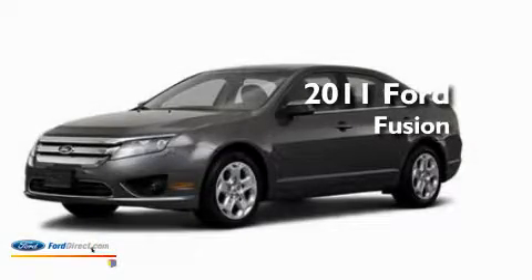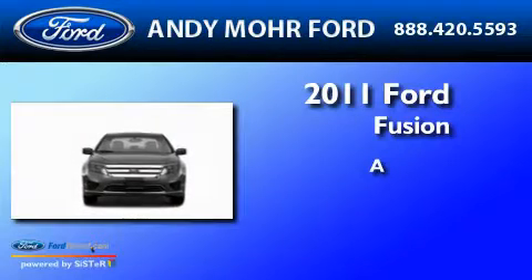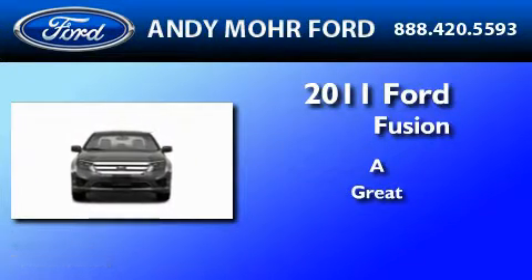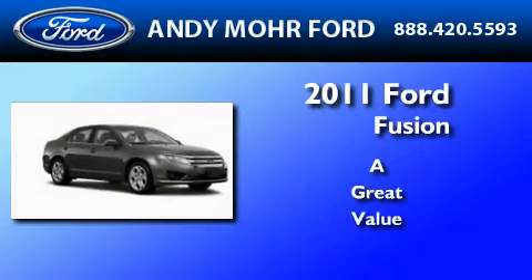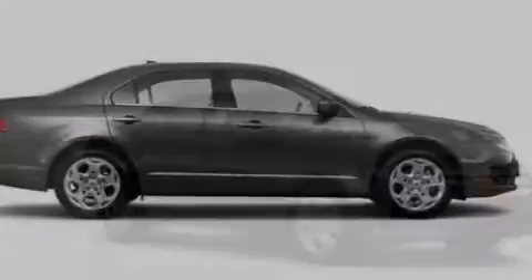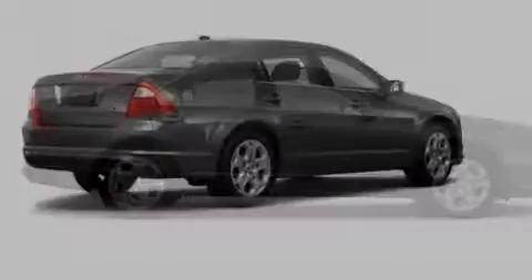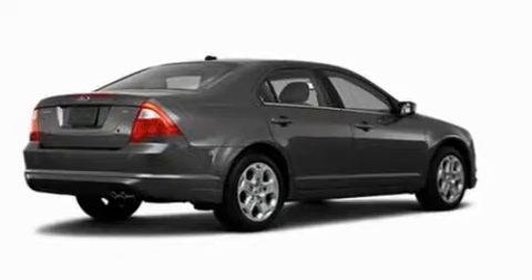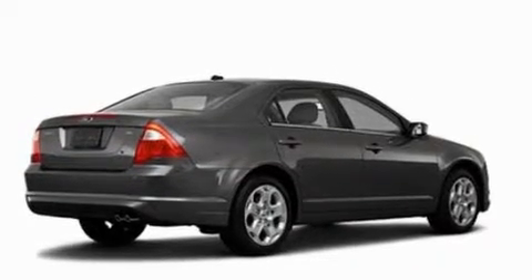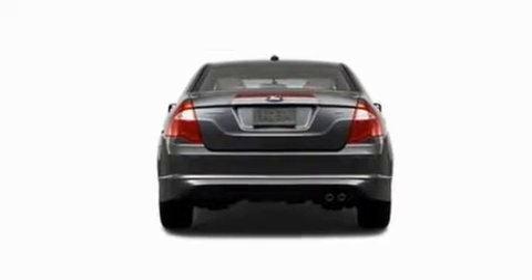This is a brand new 2011 Ford Fusion. Its top features include cruise control, full-power accessories, a rear window defroster, four well-positioned speakers, a double wishbone independent front suspension, four-wheel independent suspension, aluminum wheels, a low tire pressure indicator, front and rear reading lights, and folding rear seats.